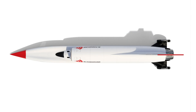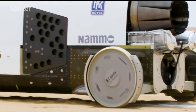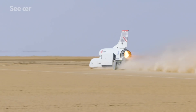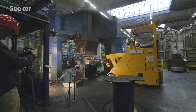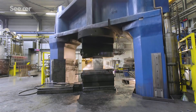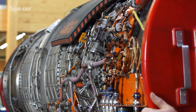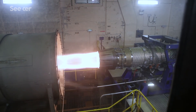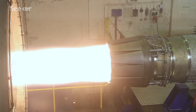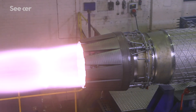Once the team nailed down the optimal shape for Bloodhound, the next hurdle was figuring out how to build it. The wheels were a massive challenge — they rotate at 10,000 RPM, and the forces at their rims are extraordinary. To prevent the wheels from literally tearing themselves apart, the team had them forged out of aircraft-grade aluminum alloy. Then there's the engine: it's nothing like what you'd find under the hood of an ordinary car. The team took a modern military jet engine — the same type operating in the Eurofighter Typhoon aircraft — as the main thrust source, delivering nine tons of thrust.